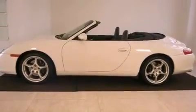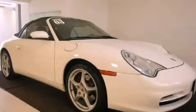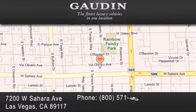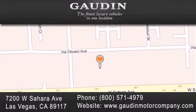This automobile won't last long at this price. Call and arrange a test drive now. Gowden Motor Company is located at 7200 West Sahara Avenue in Las Vegas. Our goal is to exceed all of your expectations to ensure that you'll return for future visits.